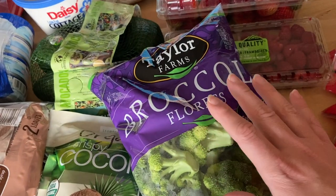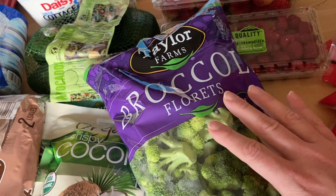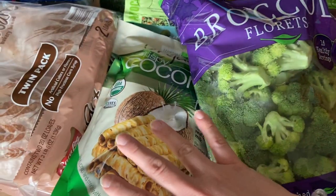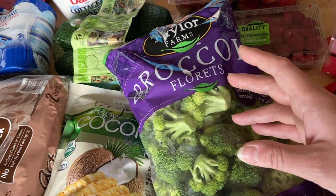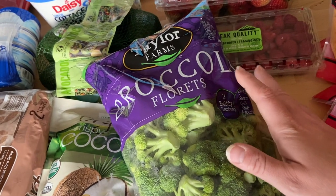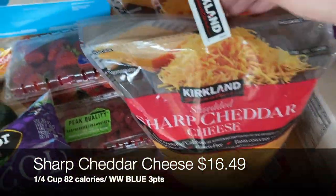If you're new to my channel — I'm on a health journey to lose 150 pounds and I'm 73 pounds down so far. That's why you'll see a lot of fresh healthy items balanced with treats, because it's a lifestyle, not a quick fix or a diet. It's taken me 18 months to lose 73 pounds and I'm perfectly happy with that pace. I have about 75 more pounds to go.